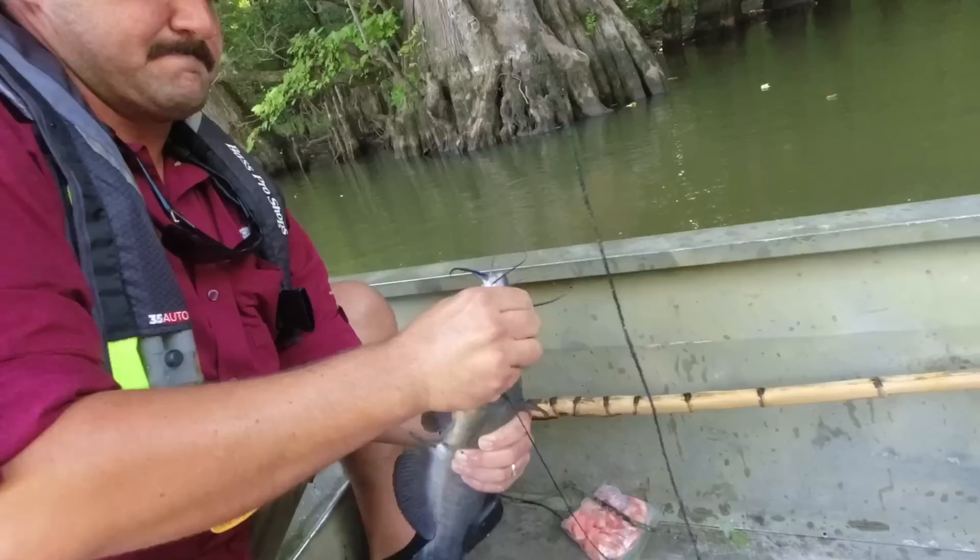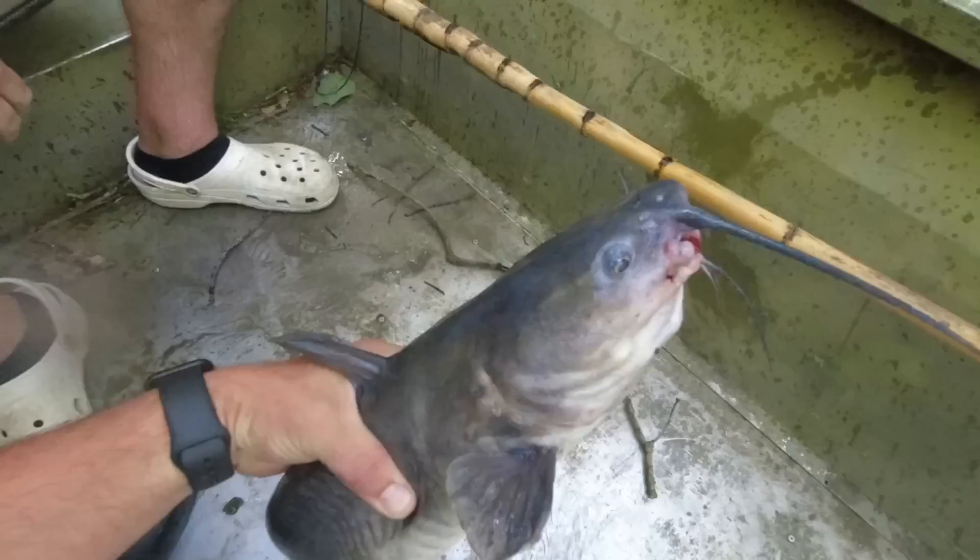That's a blue catfish. That's a blue. Pretty quick. Right hand's a blue. Yeah, this one's a channel.